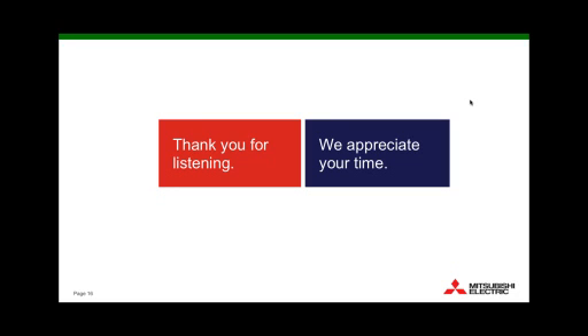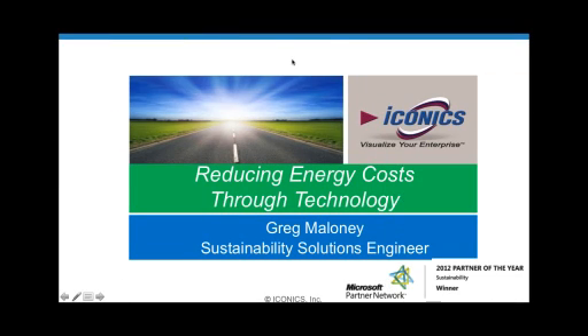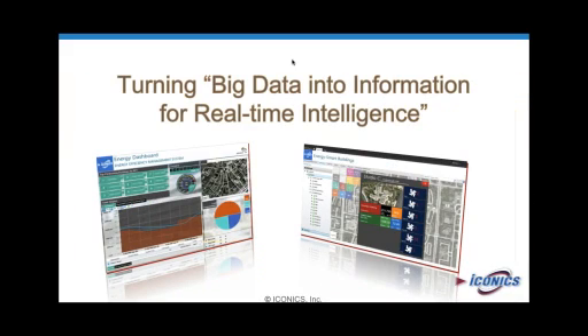Thanks Dave, and now we turn it over to Greg Maloney. I'm Greg Maloney, calling from ICONICS. I'm going to bring you through more on the visualization side and how to capitalize on getting access to that information and being able to make actionable decisions. At ICONICS, what we do well — we turn big data into information for real-time intelligence. With the information we collect, it just really sits there. If you can't visualize it, understand it, or run it through an algorithm to produce an action, it's meaningless. That's what we try to capitalize on at ICONICS — to get that information out so you can make a decision.